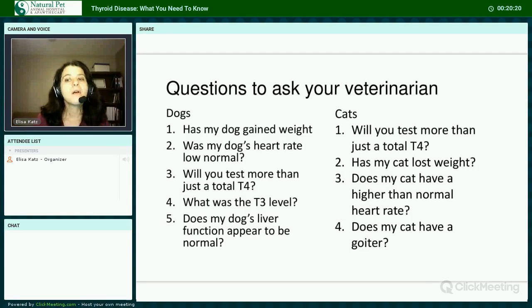For cats: Ask if your veterinarian will test more than just a total T4 — usually the T4 with a free T4 by equilibrium dialysis is sufficient, since the free non-protein-bound fraction is not affected by other conditions. Ask if your cat has lost weight. Ask if your cat has a high or high-normal heart rate — I have never seen a hyperthyroid cat with a low or low-normal heart rate. Ask if your cat has a goiter. If the answer to at least two of these questions is not yes, your cat is not truly hyperthyroid. All patients with thyroid disease should have minimal vaccinations, as both hypo- and hyperthyroidism are thought to be attributed to autoimmune conditions.